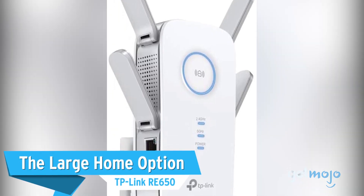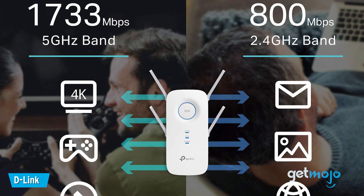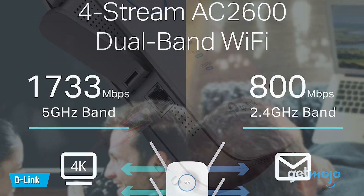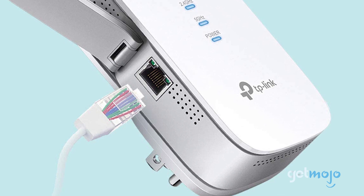The large home option is the TP-Link RE650. This four-antenna plug-in TP-Link unit isn't the most compact, or anywhere near the fastest, but it makes up for that with its easy-to-use functionality and, most of all, its impressive range.